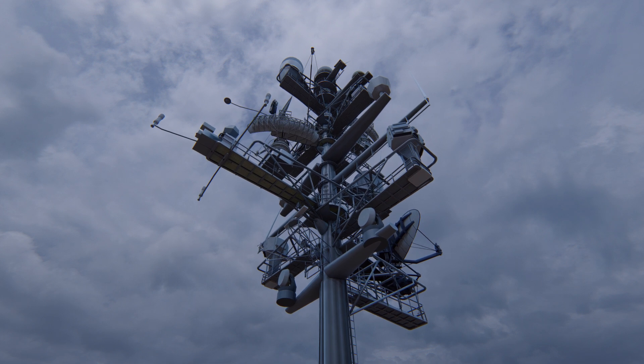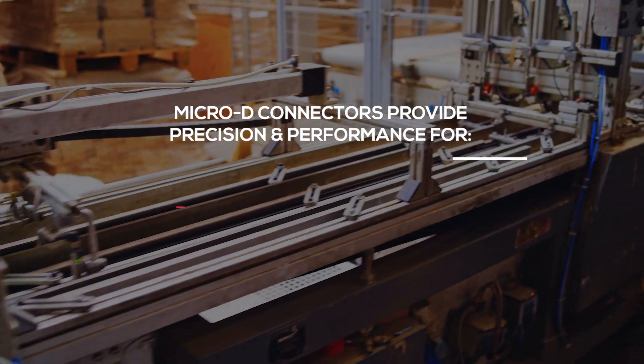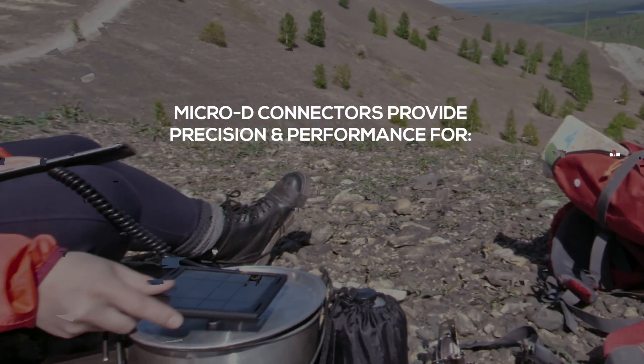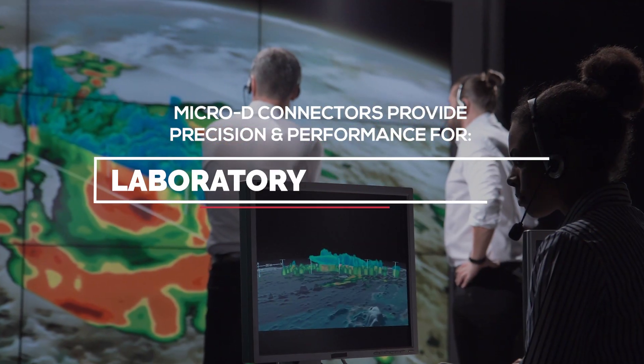The machined Micro D connector delivers reliable performance in demanding applications. Micro D connectors provide precision and performance for industrial robotics, test and measurement, handheld and portable LCD and LED, and laboratory metrology.